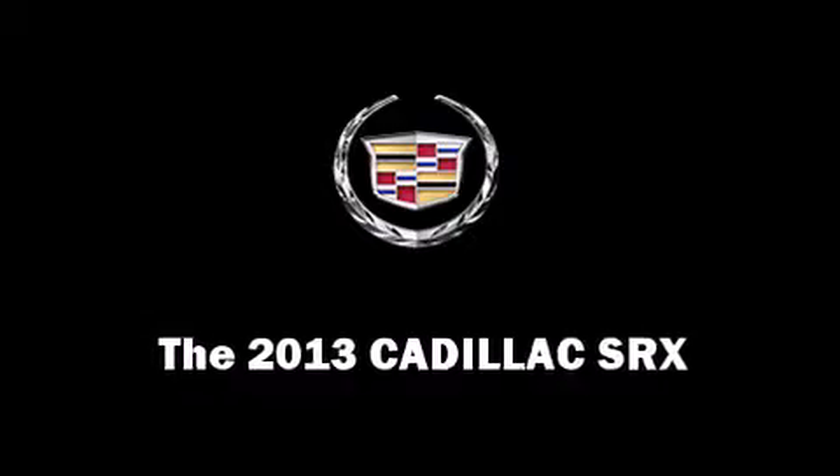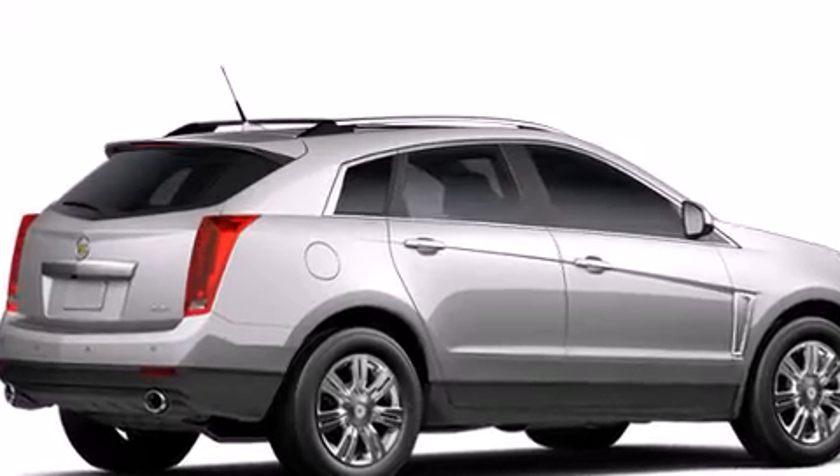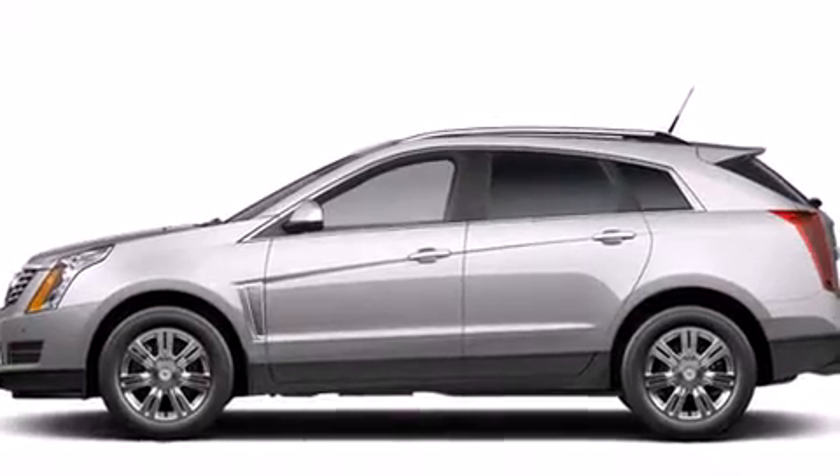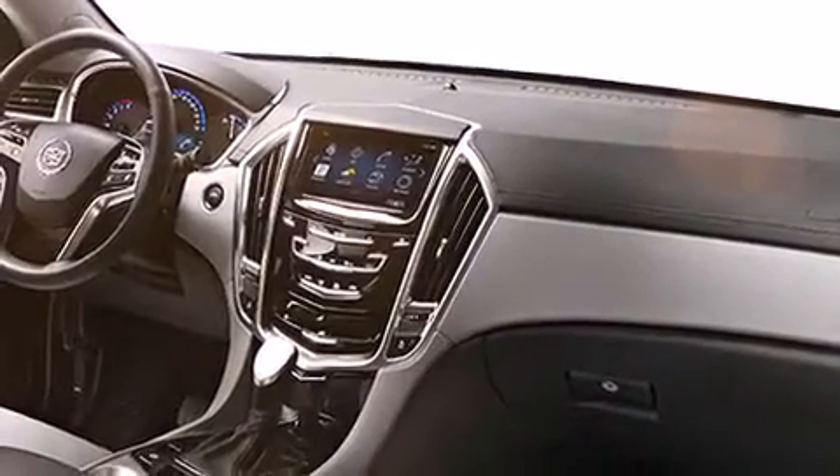A 3.6-liter V6 engine pairs with a sophisticated six-speed automatic transmission, providing a smooth and predictable driving experience. Well-tuned suspension and stability control deliver a spirited yet composed ride and drive.